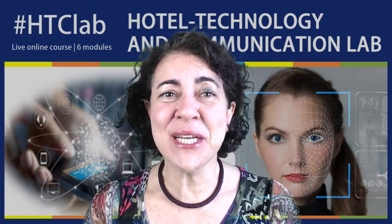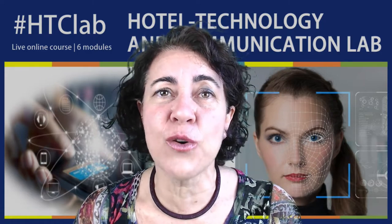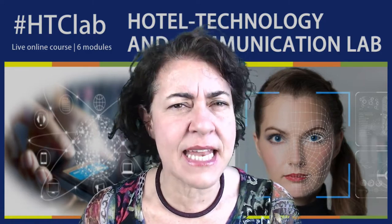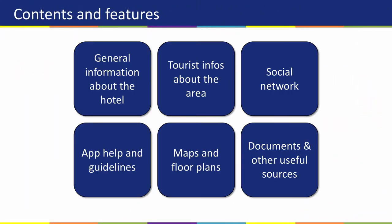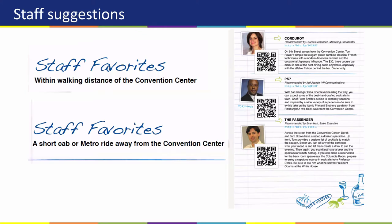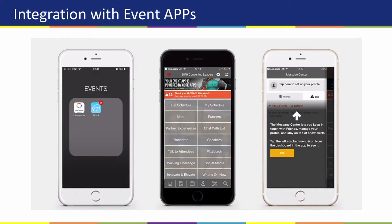The second module is dedicated to the Hotel Mobile App. It will be focused on the best and newest features and functions you should include in your app to provide a great tool to your guests and to support your marketing actions.